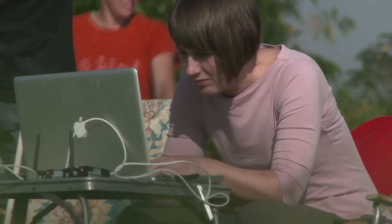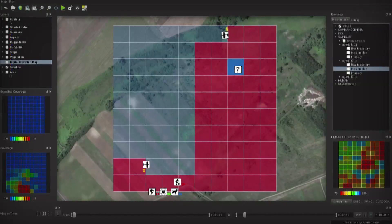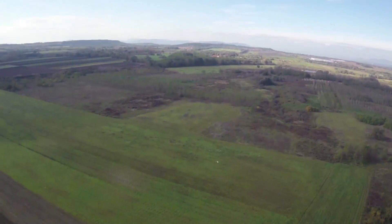The flying agents of the Swarmix team have by now covered more than half the search area. But as one agent reaches the edge of the search area, the unexpected happens — the Swinglet disappears from the screen. The central planning station detects the loss of contact immediately and commands the second Swinglet to act as a communication relay.